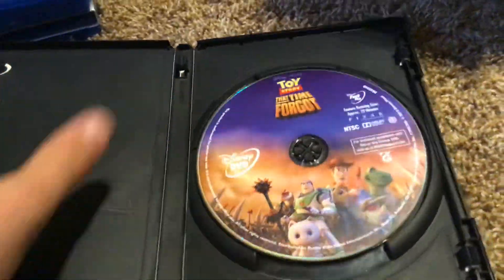Here's Toy Story: That Time Forgotten. Here's the front, the spine, and the back. Here's the Disney DVD.